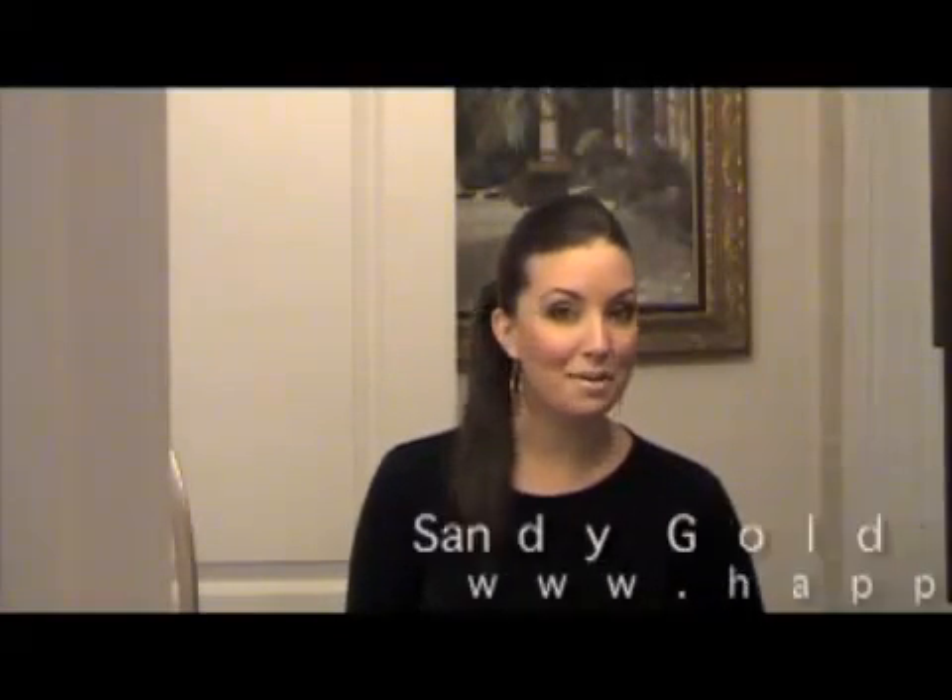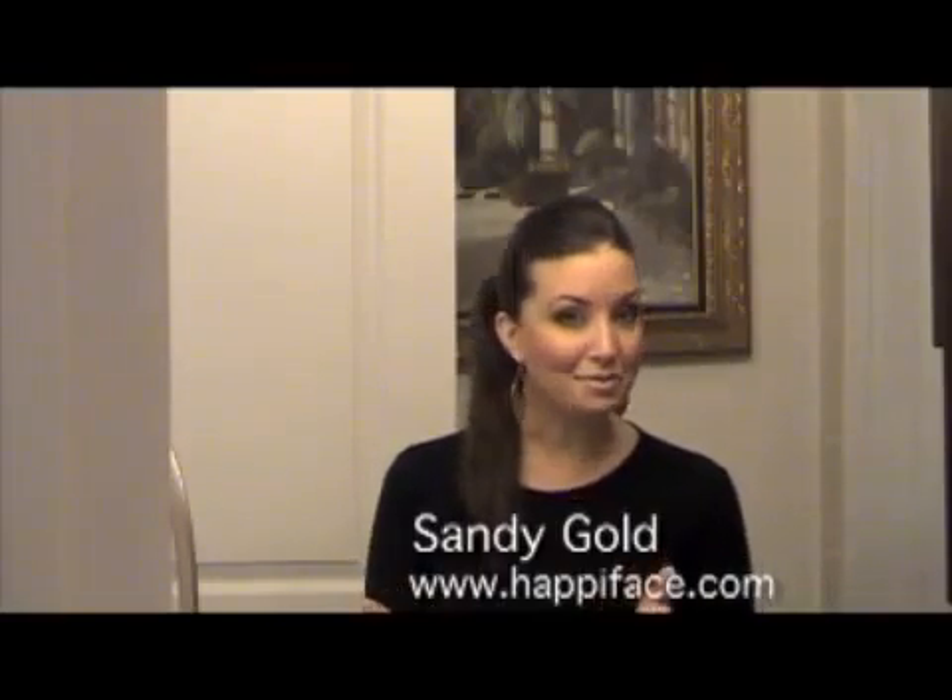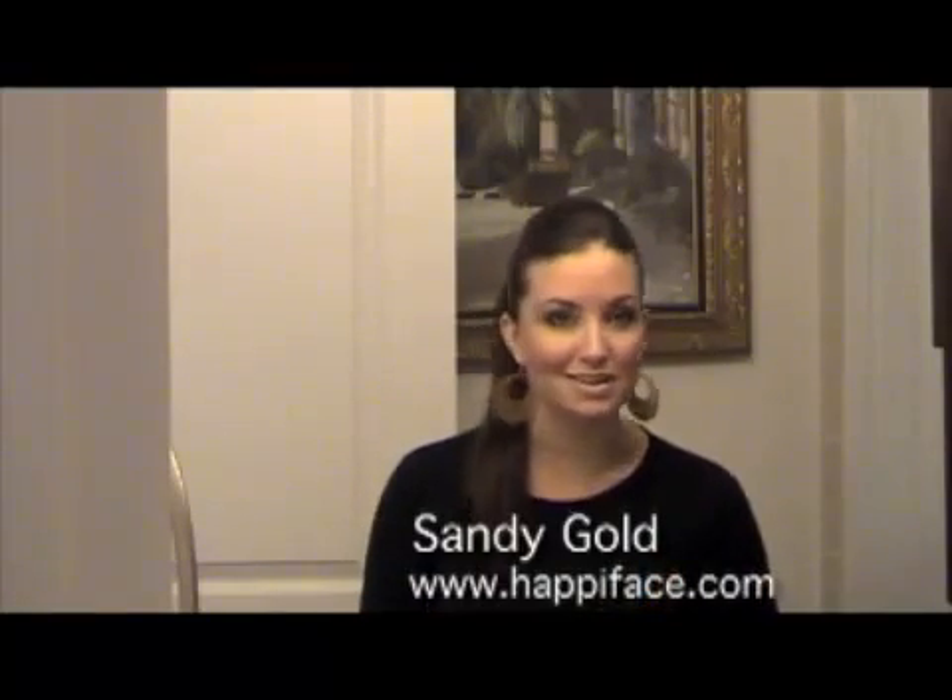Hello everyone, I'm Sandy Gold from HappyFace.com and today I'm going to show you some of my favorite hair products on the market, plus give you some easy tips on things to look for when buying a new flat iron and hair dryer.